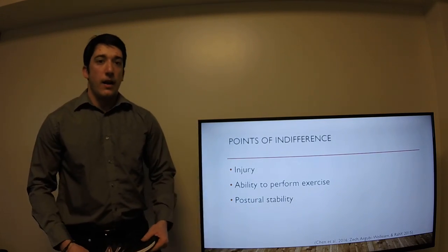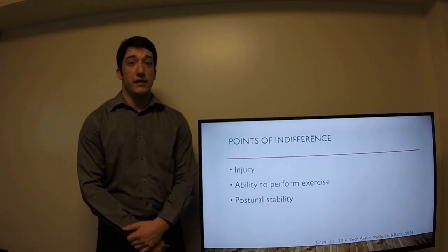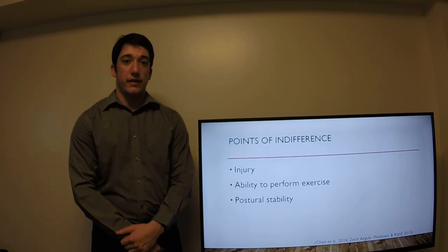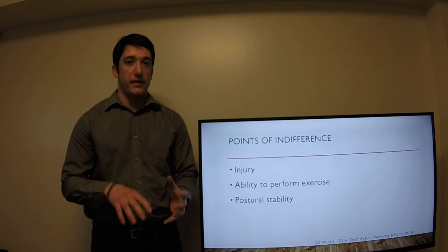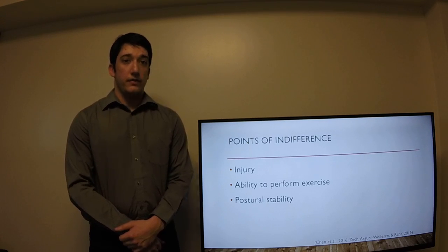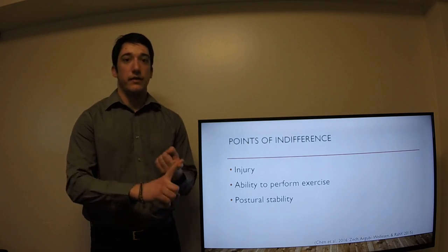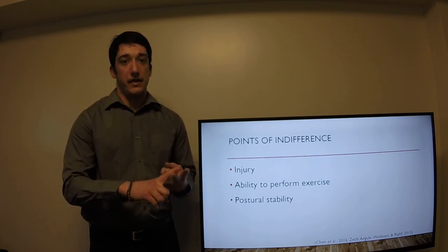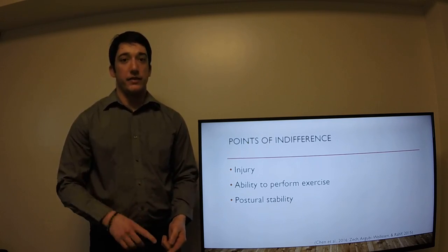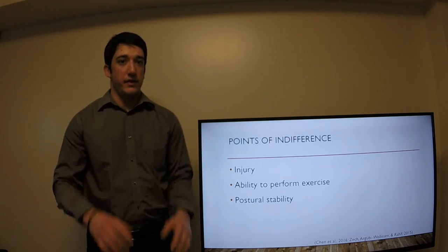Some points of indifference: injury is actually no different when wearing minimalist shoes versus wearing traditional running shoes. This is because your muscles and your bones are actually doing more work to counterbalance the issues you come across with a minimalist shoe. When you're using a minimalist shoe, you have the support of your increased bone density and the support of your increased muscle mass in both your legs and feet. Whereas if you just used a traditional running shoe, you're using the shoe to provide those supports — so the prone to injury is actually pretty similar.